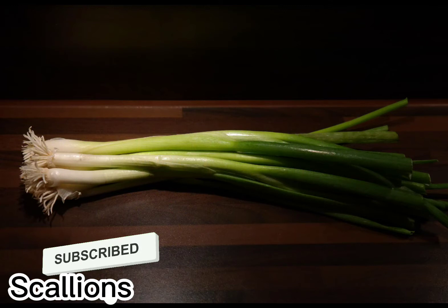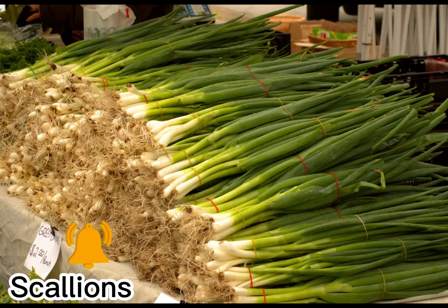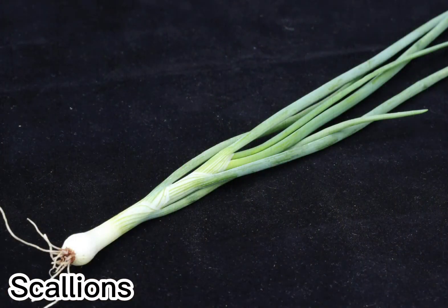Recipes usually require that scallions be chopped or sliced on the bias — which just means at an angle — into oblong ribbon-like slivers. Scallions are immature storage onions. Available primarily in their titular season, spring onions are harvested early to make growing room for their larger brethren.